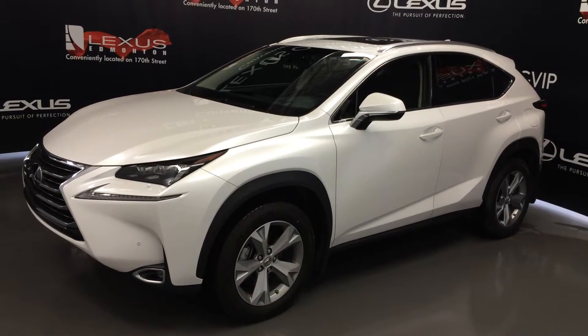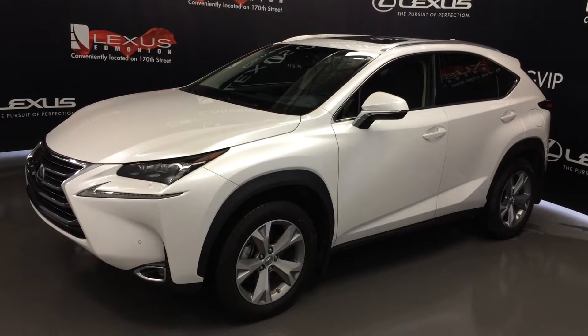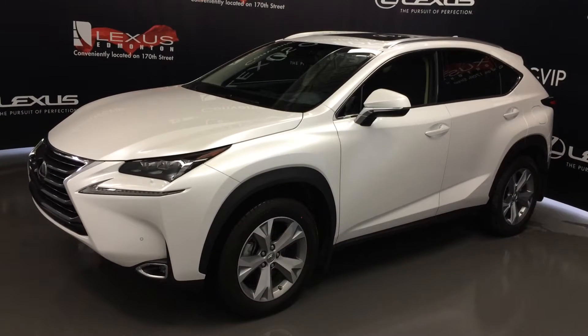Welcome to Lexus of Edmonton. We are located off 111th Avenue, 170th Street in Edmonton, Alberta. We're looking at a new 2016 Lexus NX200T.